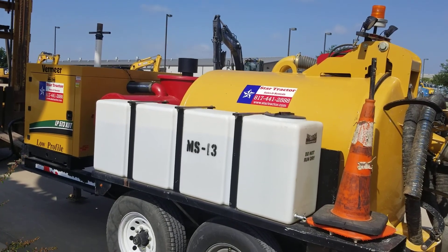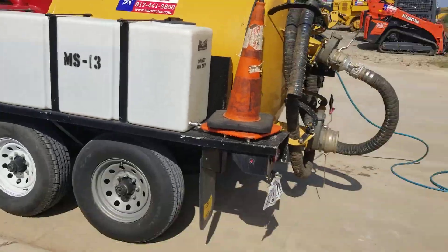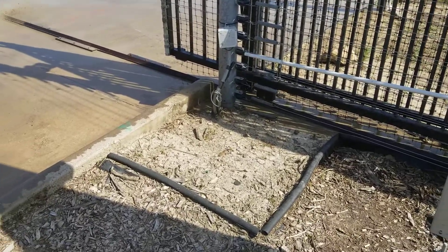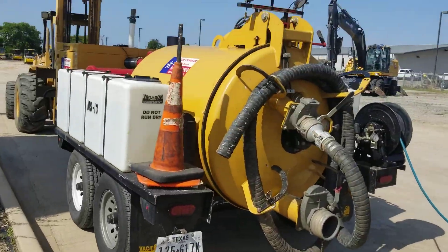Hi, this is Kevin Cook, the Heavy Equipment Guy here at Star Tractor. Got one of our Vactrons using as a power washer over here to clean the entrance real quick. Got a little dirty for our tracks to be moved. Good looking unit.